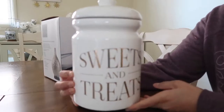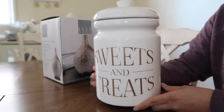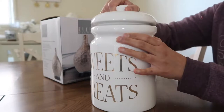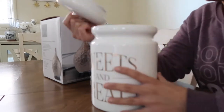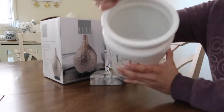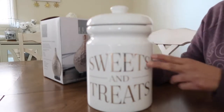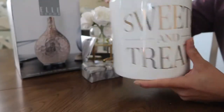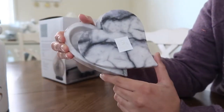I got this Sweets and Treats jar for putting cookies in. It opens up like this and it has a suction cup cap. It's pretty big inside and it's written in gold letters. This was $14.99 from TJ Maxx.